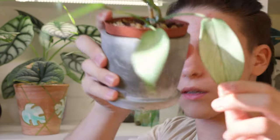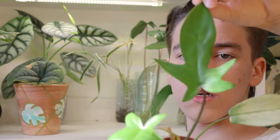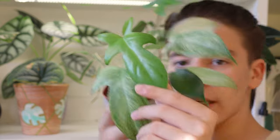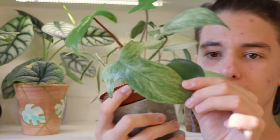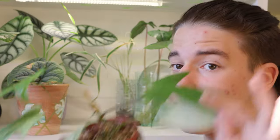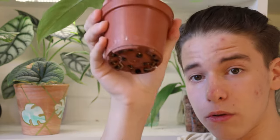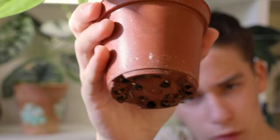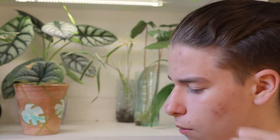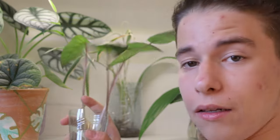Moving on slightly, we have this Philodendron florida ghost. These are some of the older leaves — I only had this one and then this one grow in my care. But it is actually a florida ghost, so it's not just green; this is my fault. This one also got thrips, but it also has some new roots that I did not see before — that's really good because I probably have to repot this anyway.